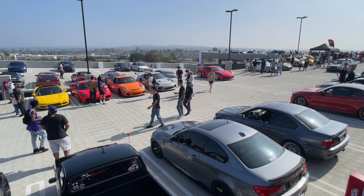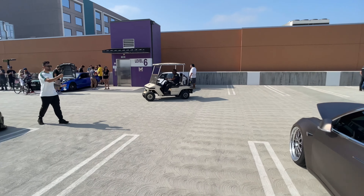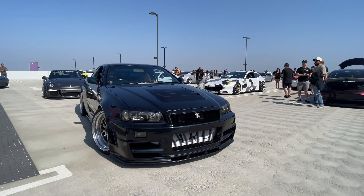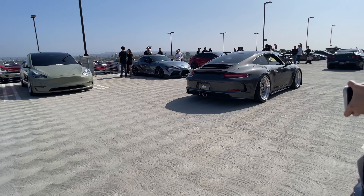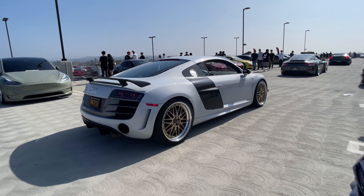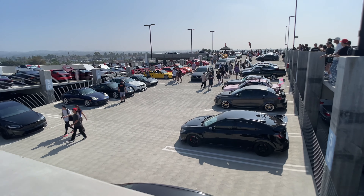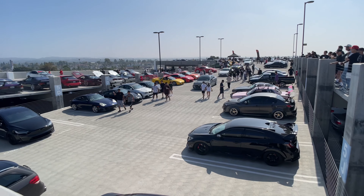Here's the full view of the scene — just to show you the massive scale of what it's like to come here. Absolutely wild. Check out this view — what a sight. All the cars are leaving now, so that's going to wrap it up for today. Don't forget to like, share, and subscribe and hit that notification bell so you don't miss out on the next vlog. Today's vlog is officially over.